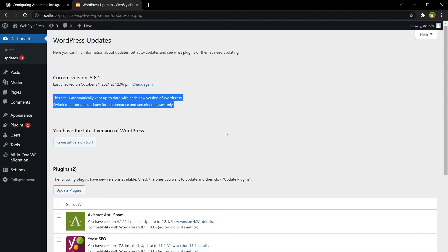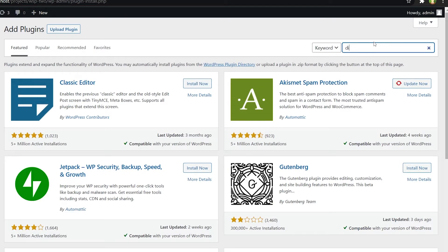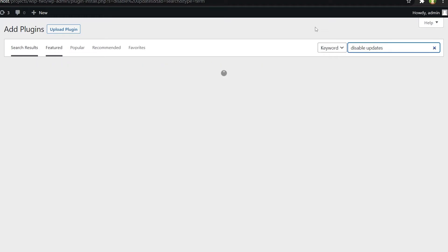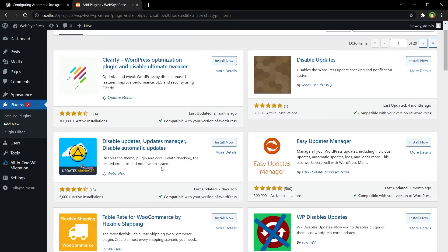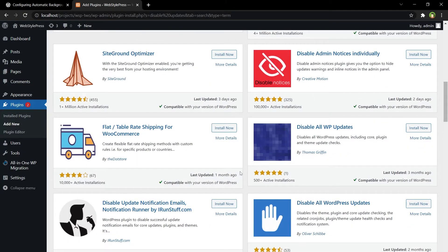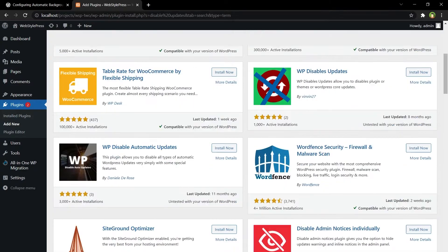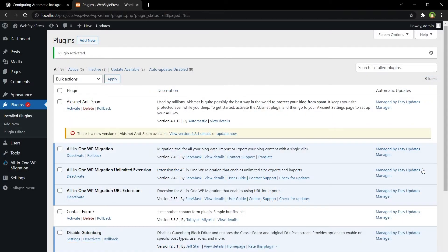Alternatively, if you don't want to do it manually, you can use a plugin to manage auto updates in WordPress. Go to Plugins > Add New and search for 'disable updates.' There are many options here: Disable Updates, Updates Manager, Disable Automatic Updates, WB Disable Updates, Disable Admin Notices, Disable All WP Updates. We are going to use Easy Updates Manager in this video. Install and activate it.